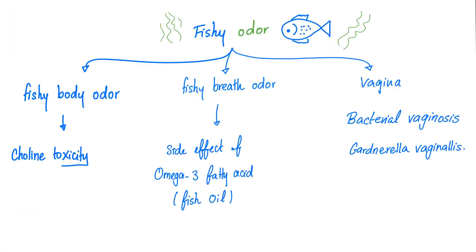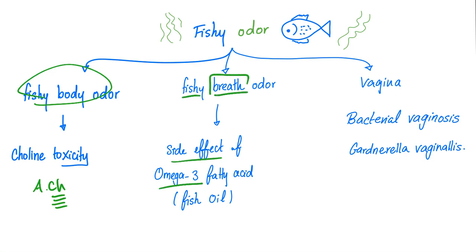Now let's talk about the fish odor. Fishy body odor could be choline toxicity — you know acetylcholine? When you have lots of choline in your body, your body can smell like fish. Fishy breath odor is a side effect of excessive omega-3 fatty acid consumption, also known as fish oil. Fishy odor in the vagina equals bacterial vaginosis — the organism is Gardnerella vaginalis.